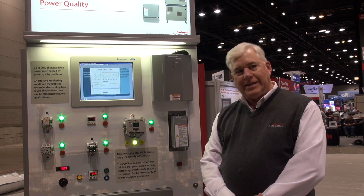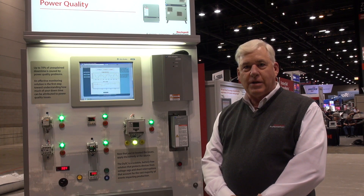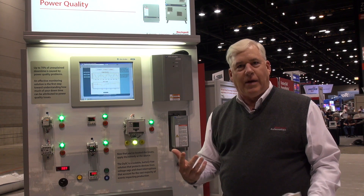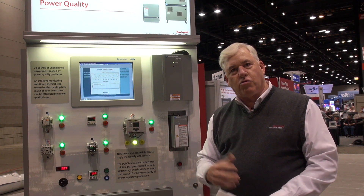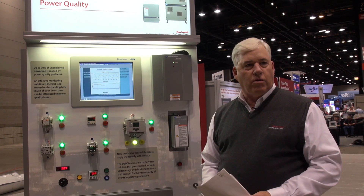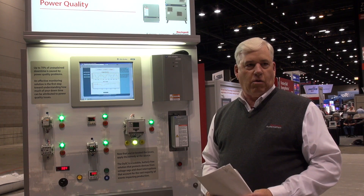Did you know that 30 to 70 percent of your unscheduled downtime is due to power quality? For the last 12 years, Rockwell's been monitoring power quality at thousands of industrial and commercial sites all around North America.